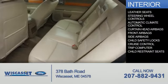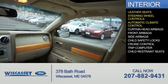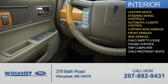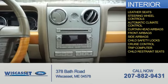Inside you'll find leather seats, steering wheel controls, automatic climate control, curtain head airbags, front airbags, side airbags, child safety locks, cruise control, a trip computer, and child restraint seats.